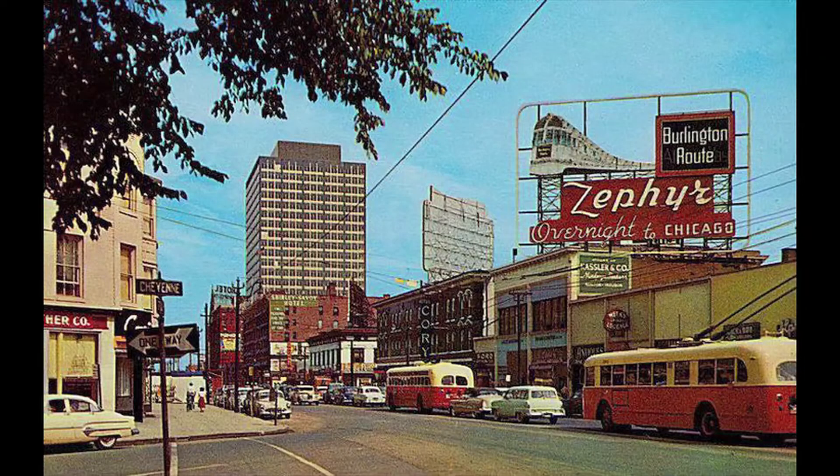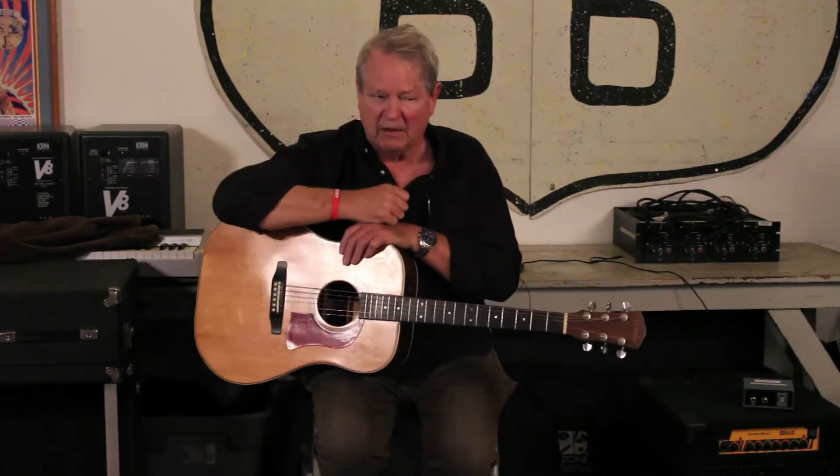I walk in there and the guy says, 'You got two choices: buy a Mossman guitar or a Martin D-28.' I spent probably six hours trying each one — let me try that one, let me try that one — and I went home with my first Mossman guitar.